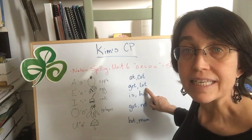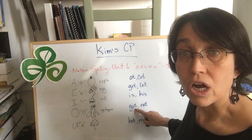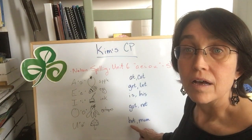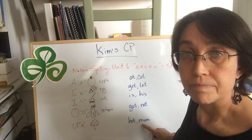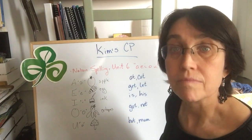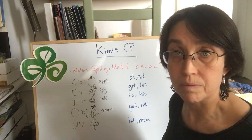it, is, his, got, not, but, mum. This is your vocabulary for this coming Friday's spelling quiz. I will send a paper to your mom and dad, and you will take the quiz with mommy and daddy, okay?